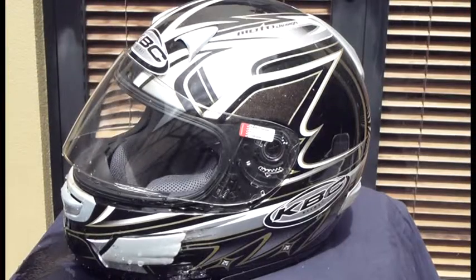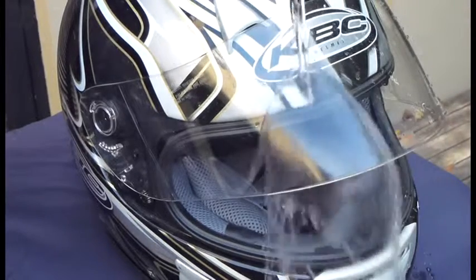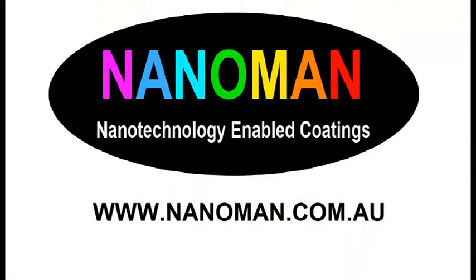Here you'll see we're just pouring it on again from a different angle, and you can see the water just runs straight off the visor leaving nothing on it. It is a perfect addition for a cyclist who wants to ride in the rain. For more information please visit us at www.nanoman.com.au. Thank you.